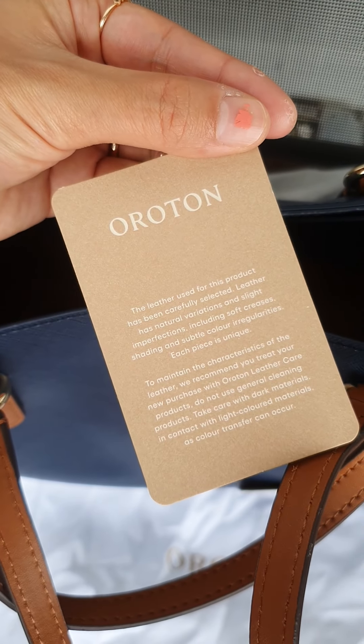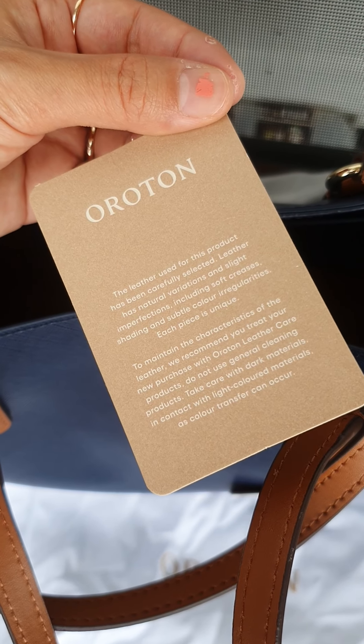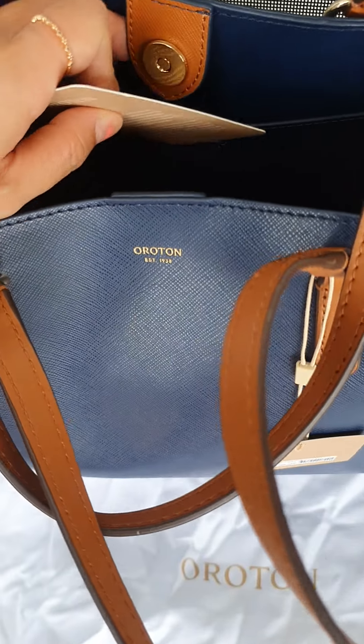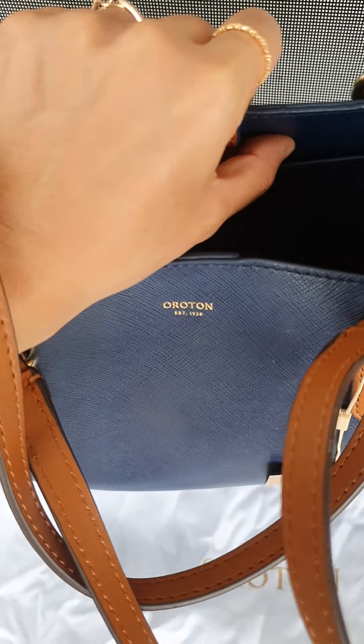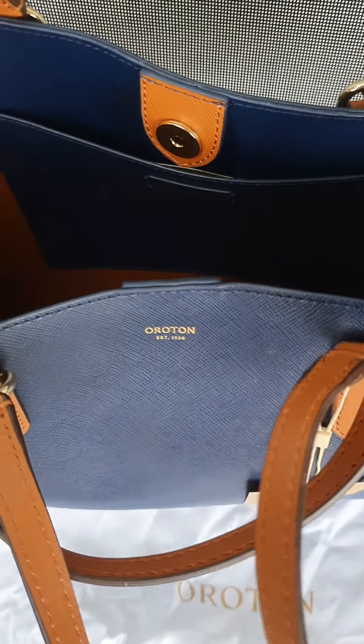Great gift if you are looking for a Christmas present these days. It's a selected leather they made for this bag, which makes it special. They selected a special leather to make this.